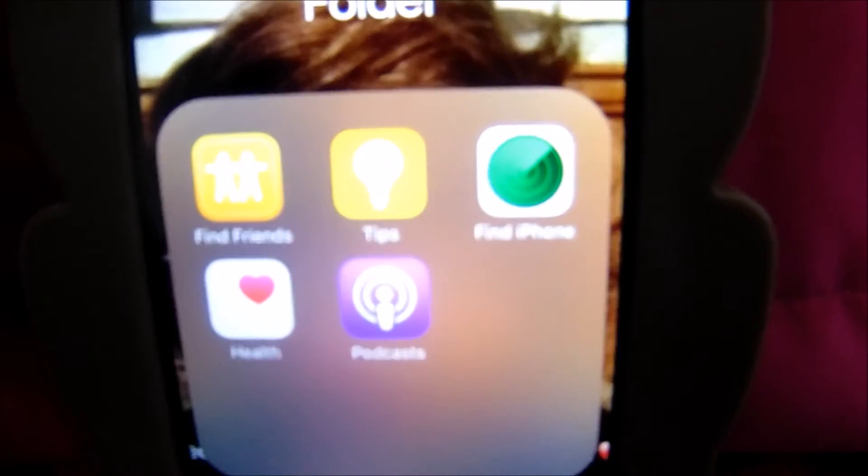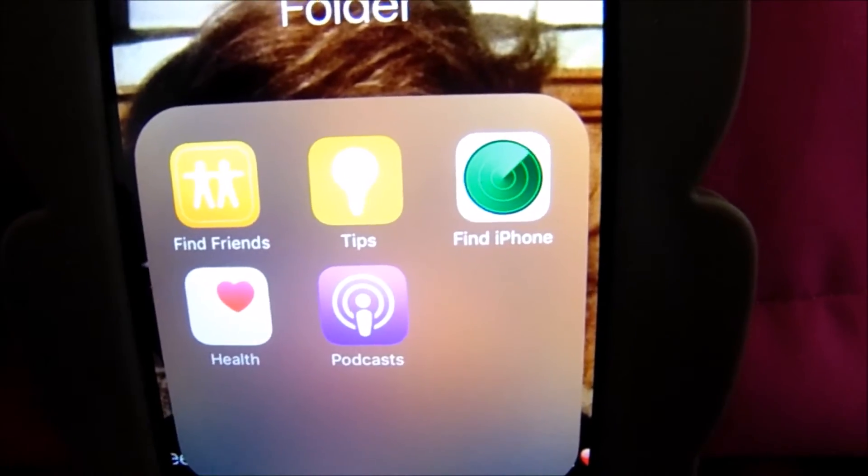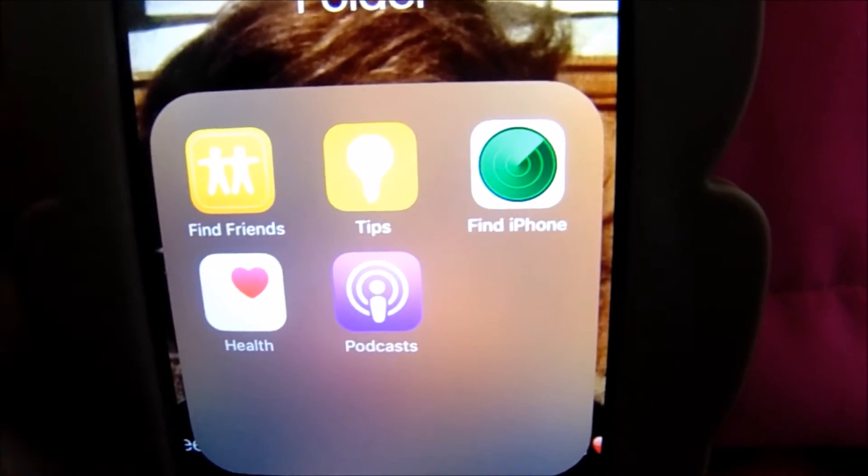The next folder is just random stuff that I do not use. I don't think anybody does — it's Find Friends, Tips, Find iPhone, Health, and Podcasts.